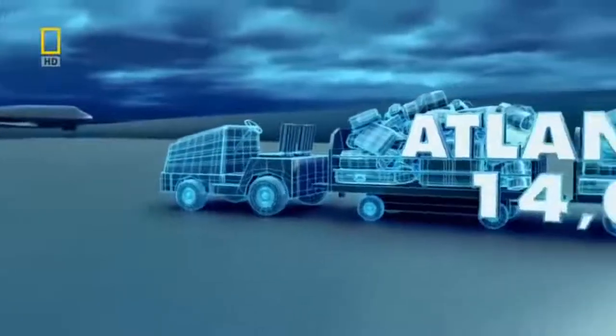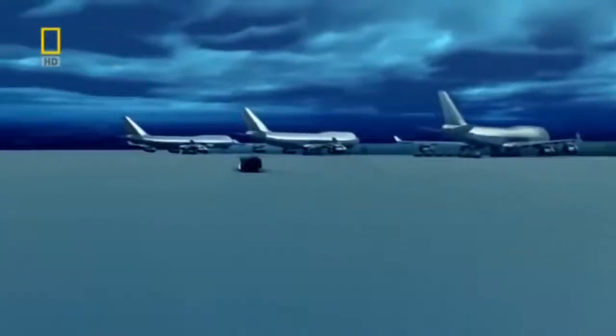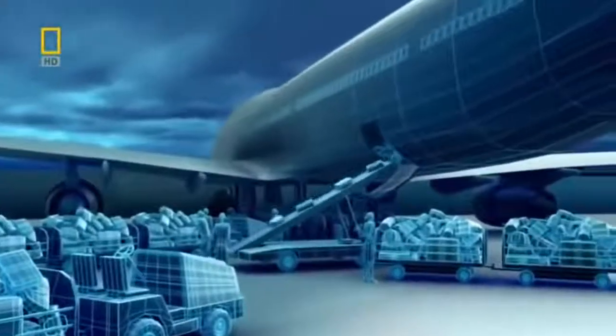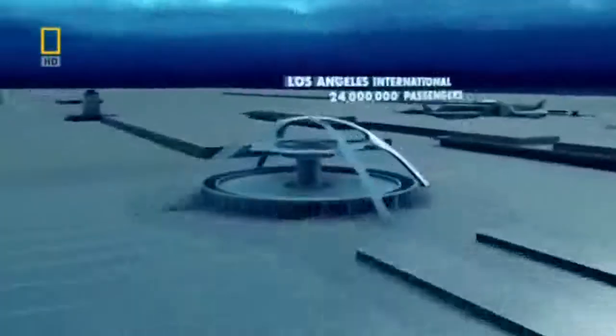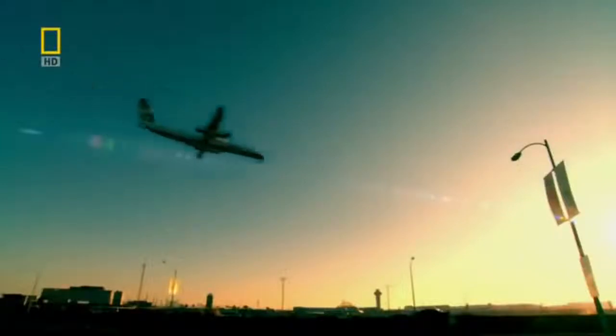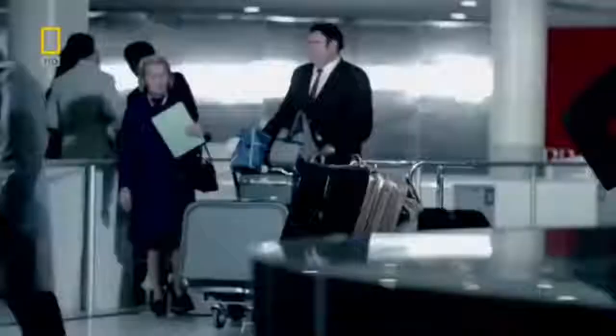The introduction of security checks in the 1970s reassures travelers that flying is safe — more and more people take to the skies, which brings the next big challenge for airports: there are even more bags than travelers. To keep those bags moving at Los Angeles International, the airport needs to make a big technological leap. In 1975, Los Angeles International processes nearly 24 million passengers a year and twice as many bags — a nightmare for baggage handlers — but Los Angeles has found a way to crack an age-old problem. For years, airlines dreamed of sorting baggage automatically, but just couldn't find a machine that could read baggage tags.